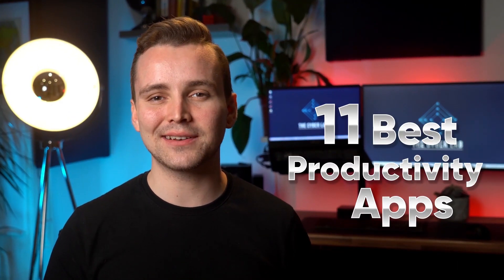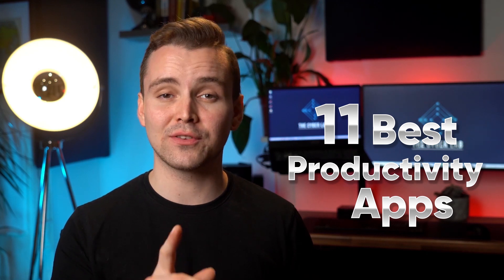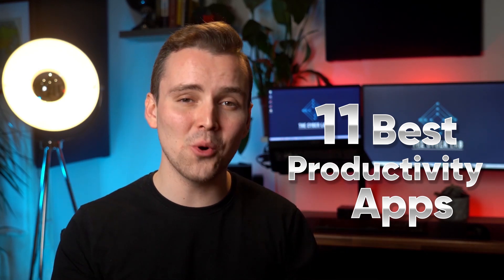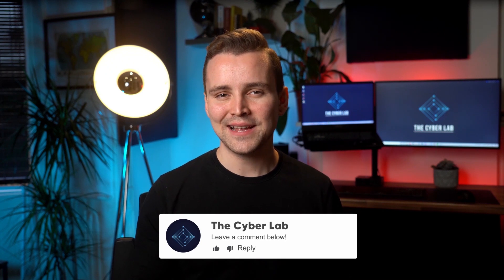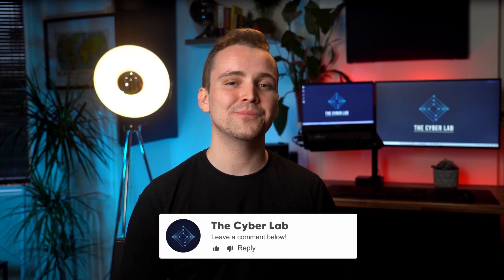Productivity is something most of us struggle with these days. So, in this video, we'll be discussing the 11 best productivity apps that can help you to improve your time management skills, accomplish more in a day, and become more productive. What's your number one tip for staying productive? What tools do you use and recommend? Let us know in the comments section down below. Let's start a discussion.